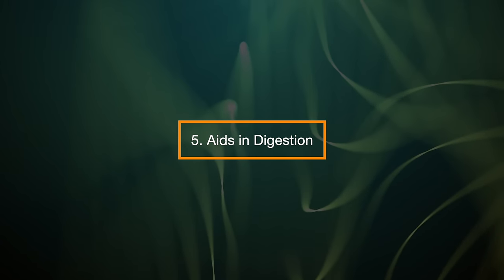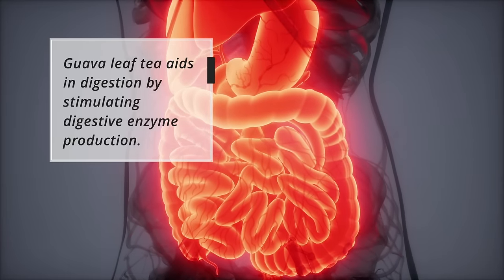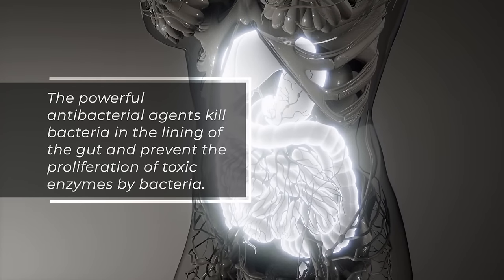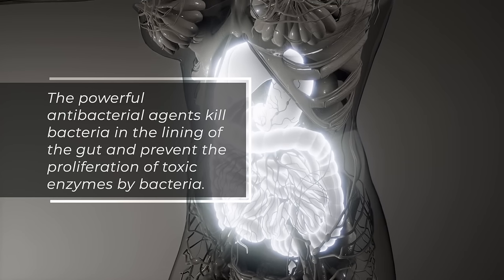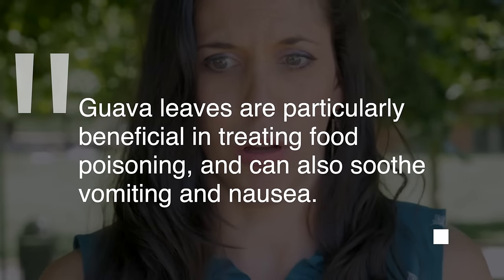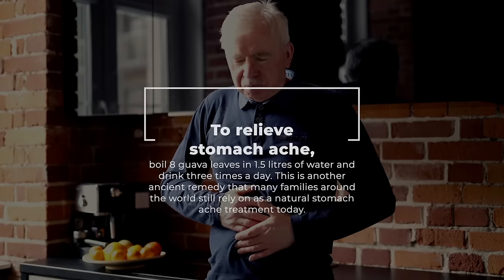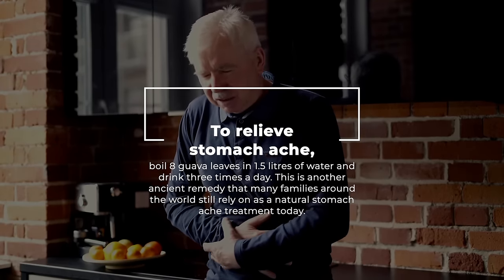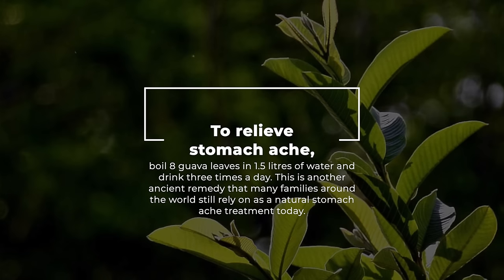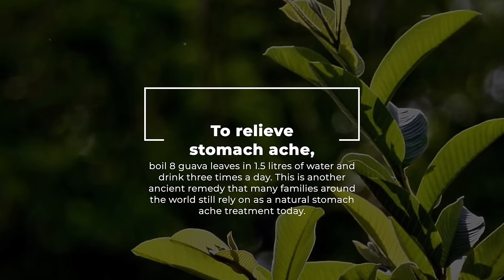5. Aids in Digestion. Guava leaf tea aids in digestion by stimulating digestive enzyme production. The powerful antibacterial agents kill bacteria in the lining of the gut and prevent the proliferation of toxic enzymes by bacteria. Guava leaves are particularly beneficial in treating food poisoning and can also soothe vomiting and nausea. To relieve stomach ache, boil eight guava leaves in 1.5 liters of water and drink three times a day. This is another ancient remedy that many families around the world still rely on as a natural stomach ache treatment today.